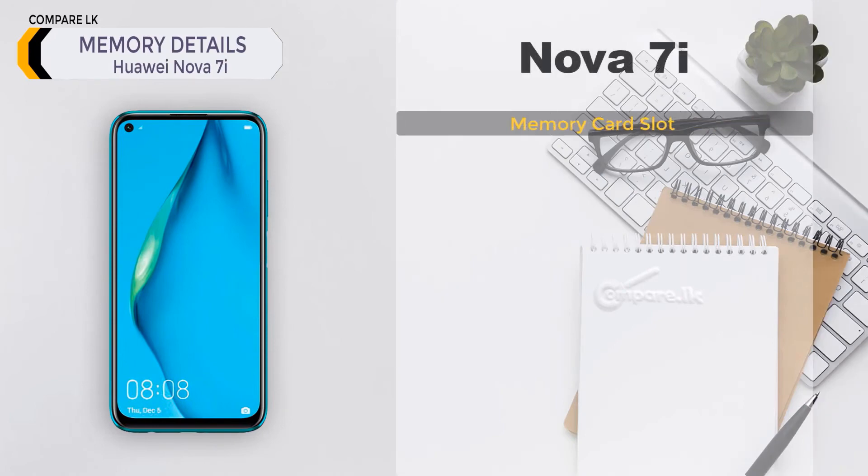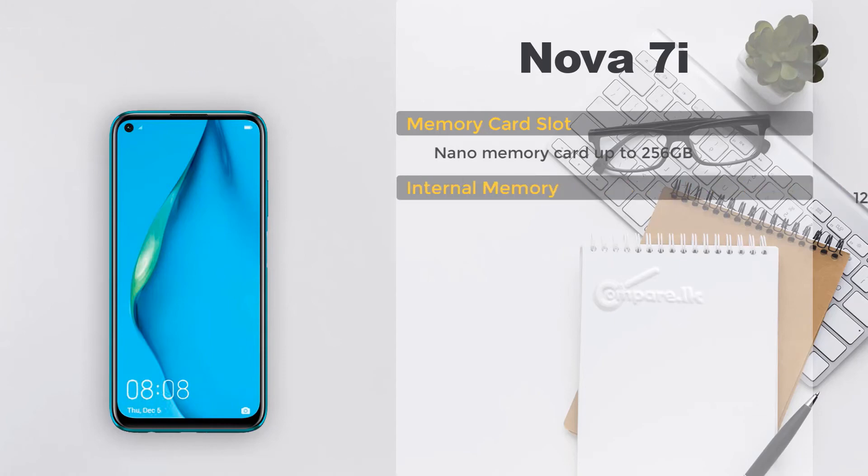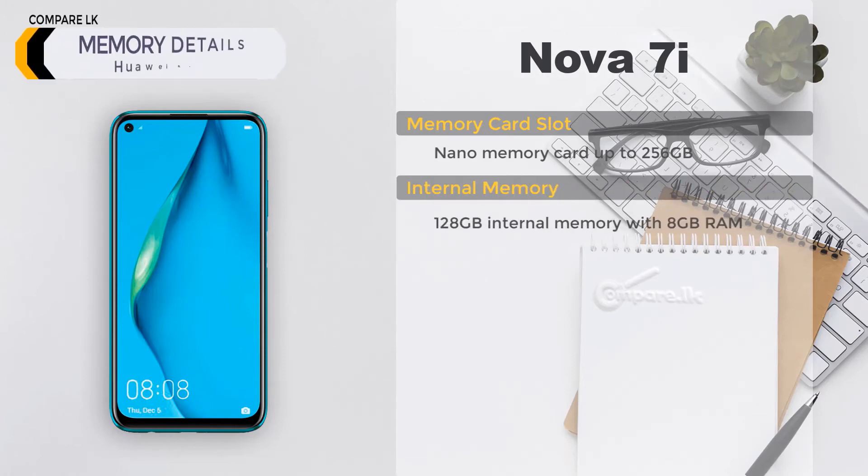Huawei Nova 7i memory — memory card slot: nano memory card, up to 256 GB. Internal memory: 128 GB with 8 GB RAM.